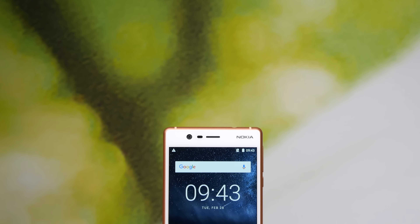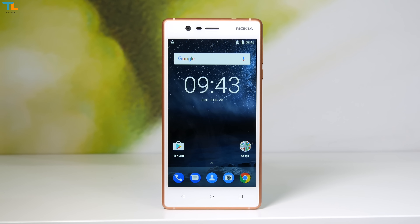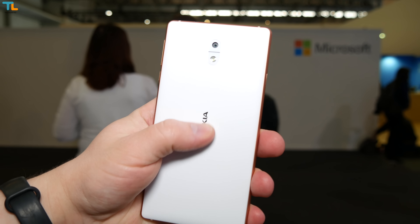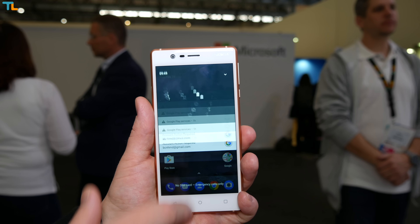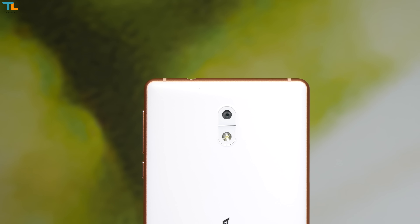The Nokia 3 is the cheapest and the least powerful model. Instead of a Snapdragon chip like the Nokia 5 and 6, the Nokia 3 features a MediaTek 6737 processor, 2 GB of RAM and 16 GB of storage. There is also a 5-inch 720p display, an 8MP camera on the front and rear, and a smaller 2650mAh battery.